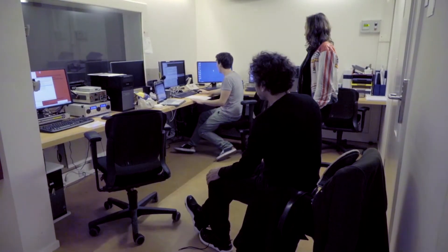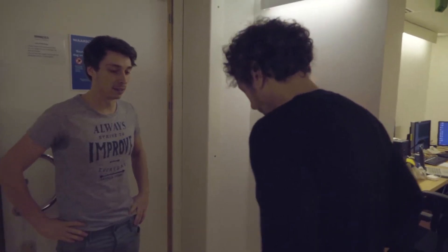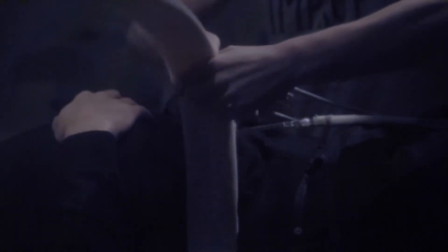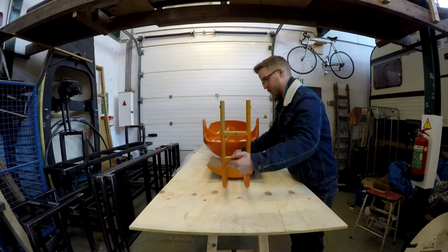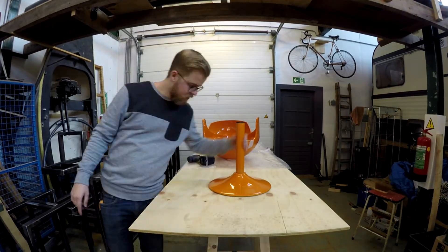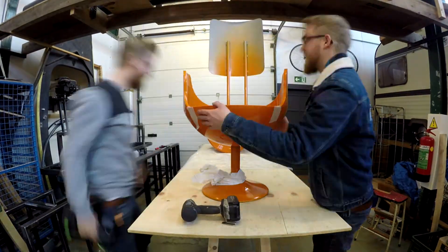By spending an hour in an fMRI scanner, Marcus Ferris actually gave me his formula for perfection: orange plastic, rounded shapes, and chairs. So I combined those four ingredients into a big orange plastic chair.